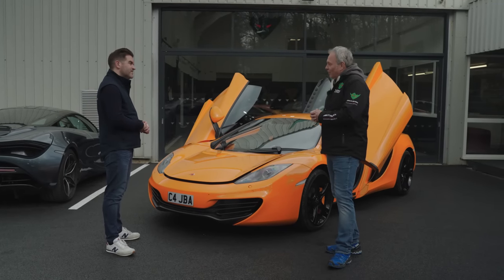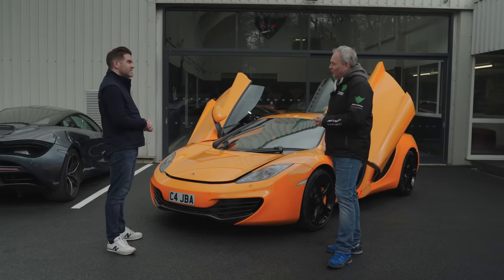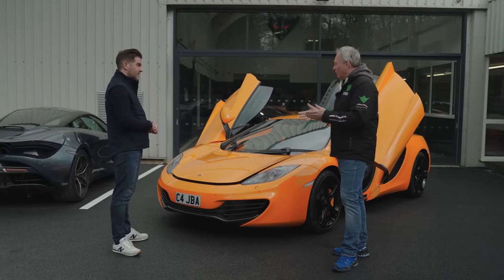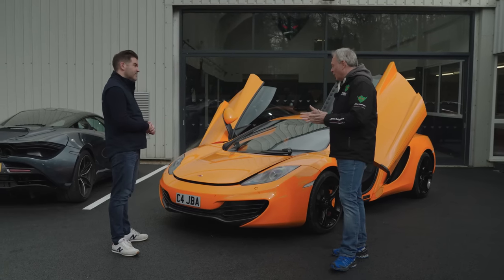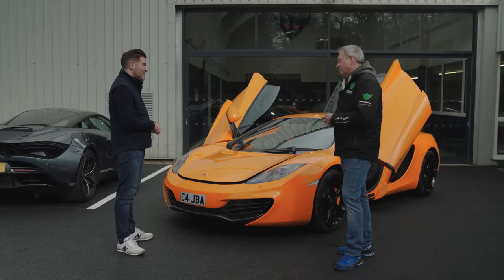McLaren aren't the easiest company to deal with sometimes, especially as independents. We had to design our own diagnostic kit and our own warranty approach. But after 10 years of doing it, we've got to know them pretty well. They are great cars — you just have to look through that reputation, and that's the issue.